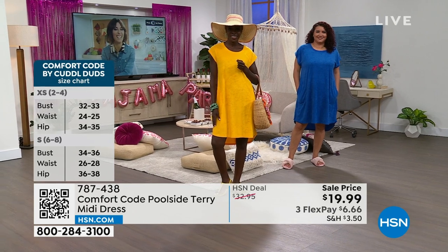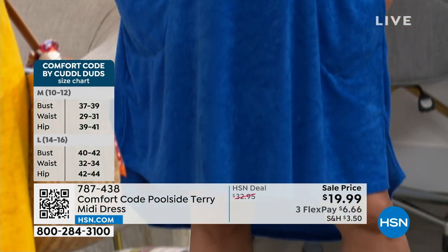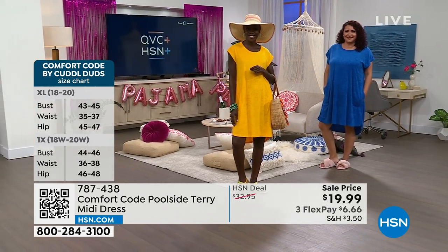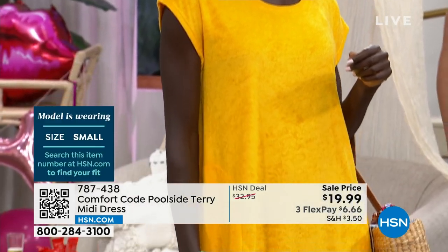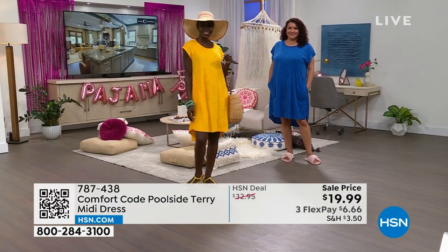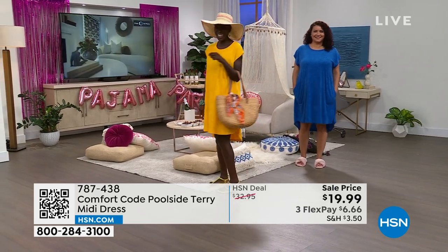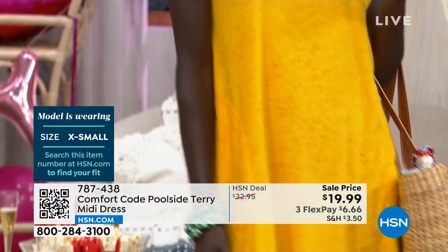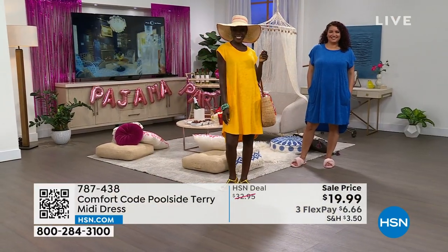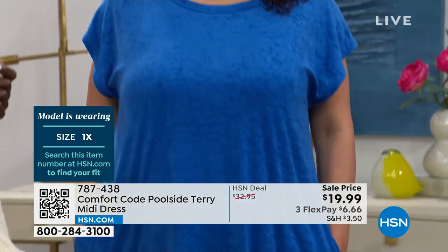It has a nice stretchy crew neck so it's easy to pop off without ruining your hair and makeup. Diana has it on — she's 5'9" wearing it in extra small. At its longest point in the back, it's 40.5 inches in length. Annette has it on in victory blue — she's 5'9" wearing the 1X, that's her regular size. Mary-Kate has it on in medium, her regular size. Order your regular size — this is made to just be summer, that toss-on, easy, breezy one-piece.